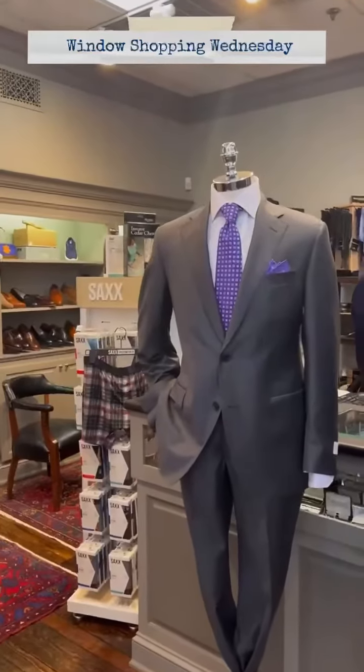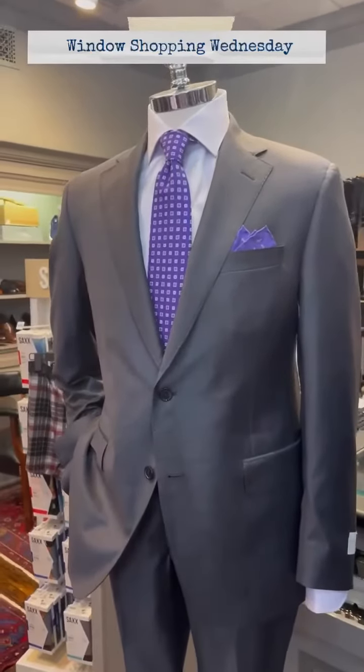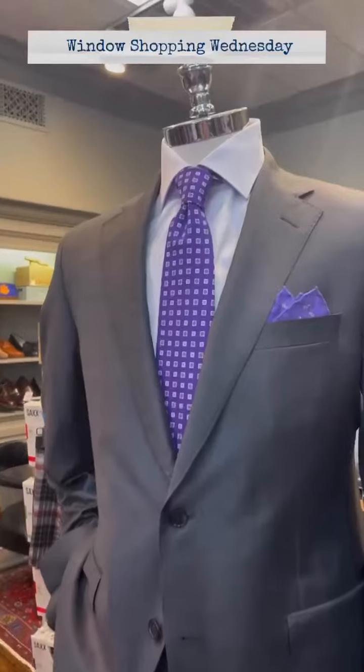Our first mannequin in the window is wearing a medium gray Samuelson ice wool suit. It is liquid resistant and wrinkle resistant, along with a lavender Emanuel Berg dress shirt.